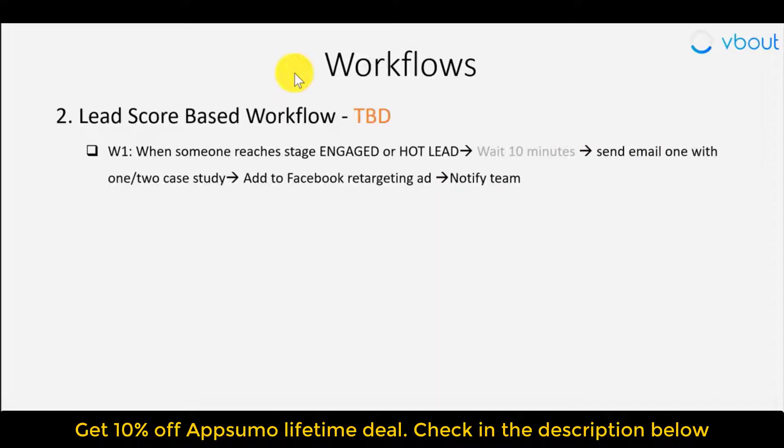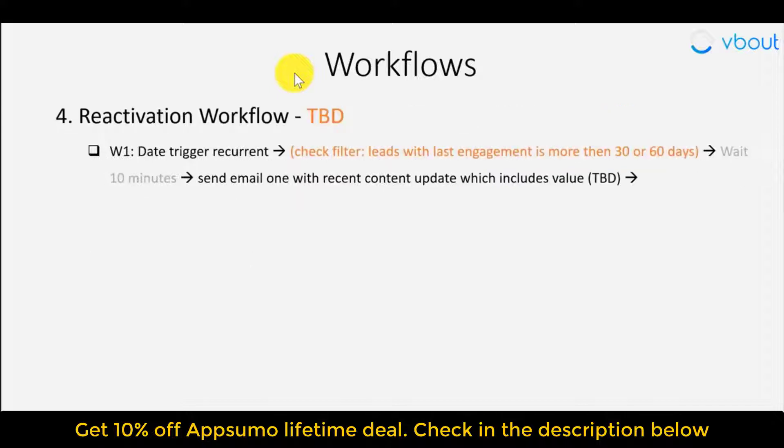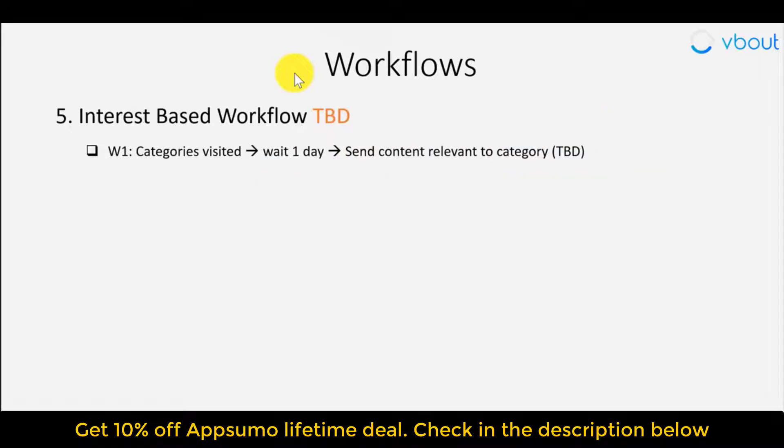I've included a few more examples here: a lead score-based workflow that triggers when somebody reaches a particular lead score; a browser push workflow — something unique to VBout — where if someone opts into your browser push, you can send them a flow of browser push notifications; and reactivation and interest-based workflows.